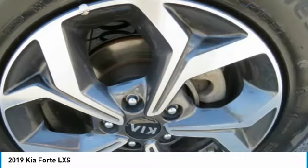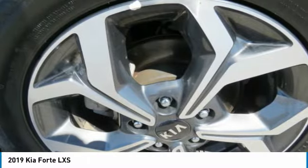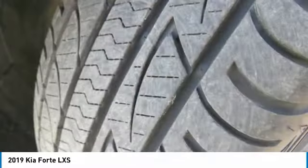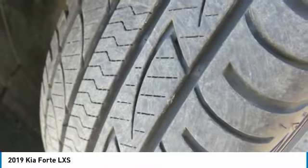Additional features include remote trunk release, FWD, headlights auto-off, security system, and cruise control. Take this vehicle for a spin and see why so many shoppers are now proud owners.